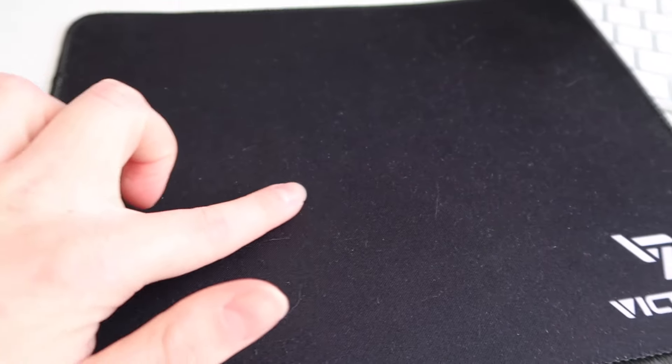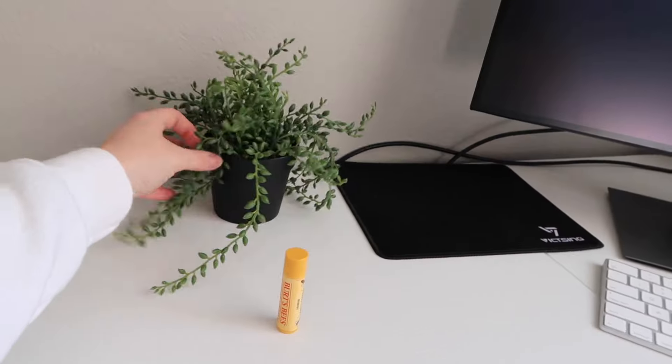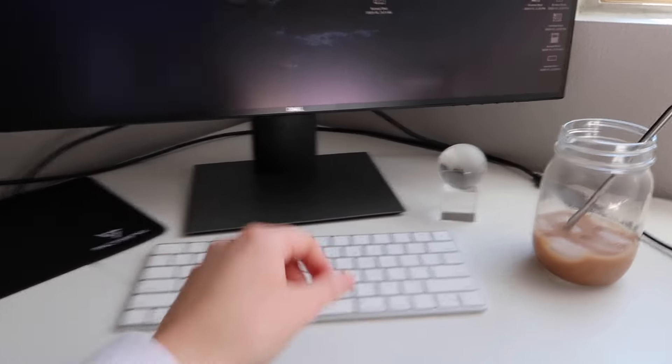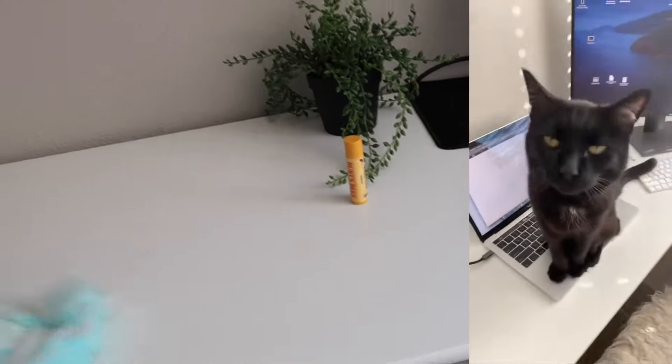I actually just really kind of hate it. It'll get a little fuzz in it and then my mouse won't work. So 10 out of 10, don't recommend. Over here I just have a little plant, a nice little globe. I have my Swiffer over here in case I need to Swiffer cat hair off my desk.